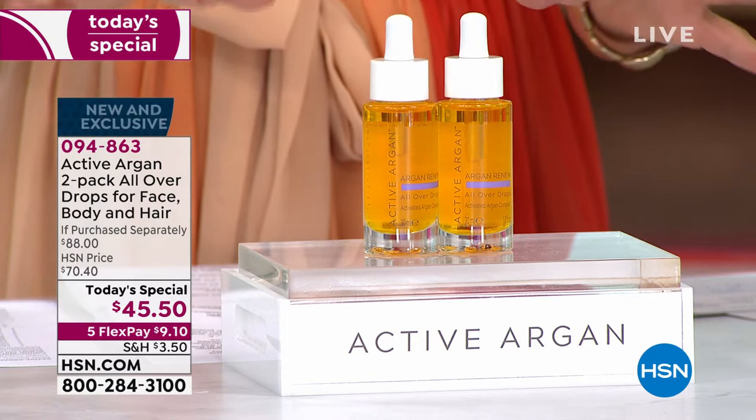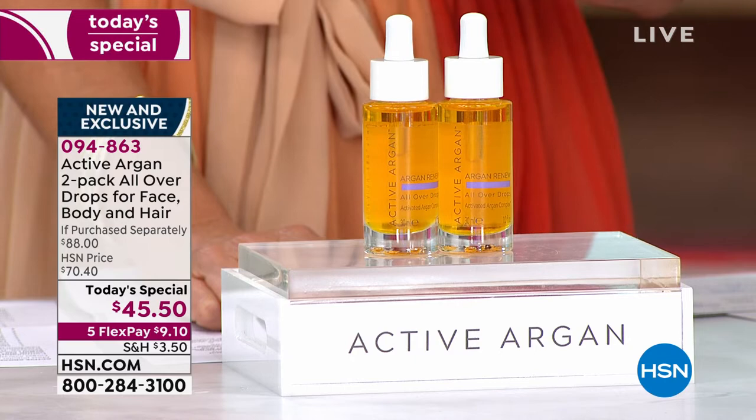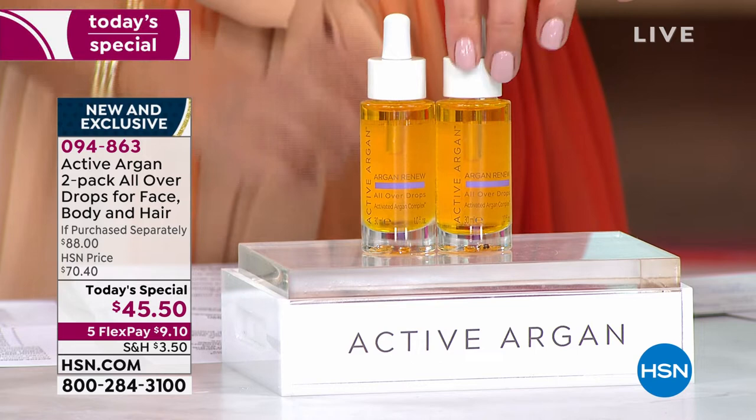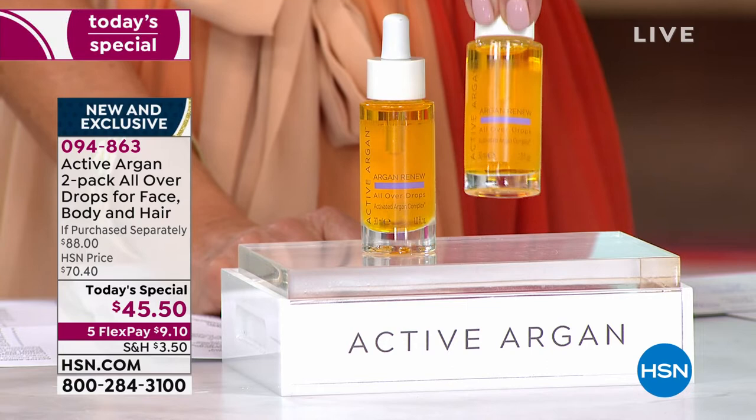One full-size one-ounce bottle of 100% pure certified organic cold-pressed argan oil sells for $44 on our website. Tonight we're giving you two for $45.50 — for only $1.50 more you're getting a second full bottle of certified organic 100% pure argan oil. This is one of the best values they've ever offered.